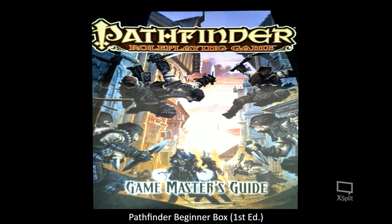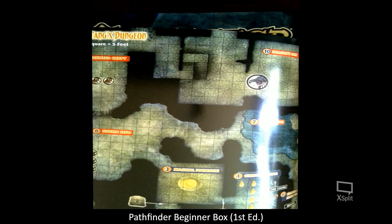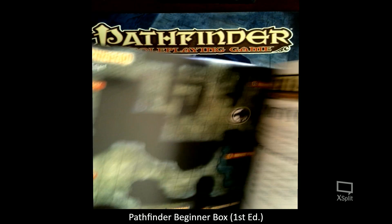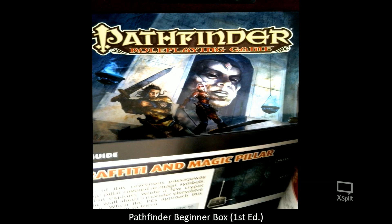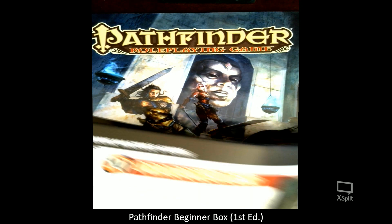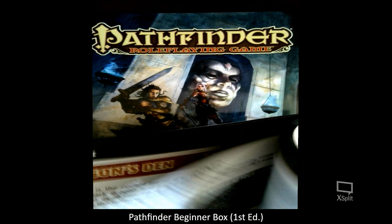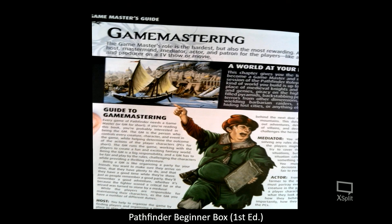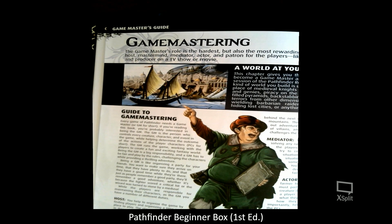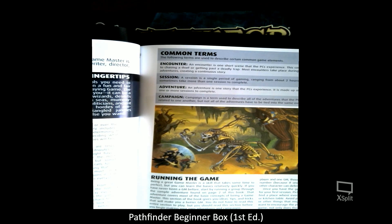The Game Master's Guide is obviously written for Game Masters. It comes with a map for the adventure you'll probably use to introduce your players to this game system, and it starts off with the adventure called Black Fang's Dungeon. It's not a short adventure — probably about 14 pages long and will take a session or two to run through. Then it gets into Game Mastering and how you go about playing your role as the Game Master: you're a host, a mastermind, a mediator, an actor, a patron.